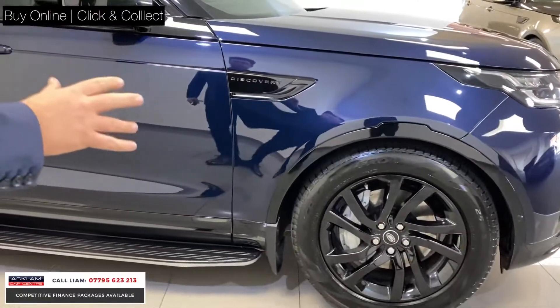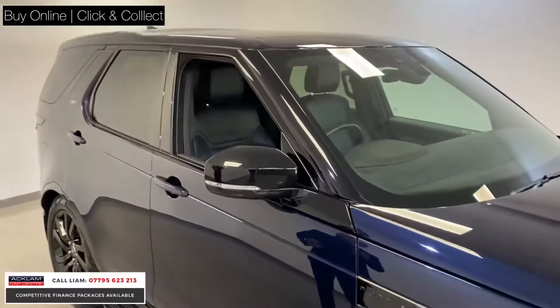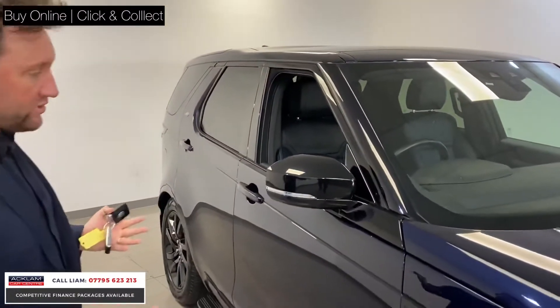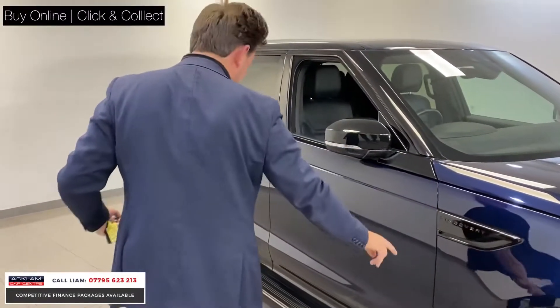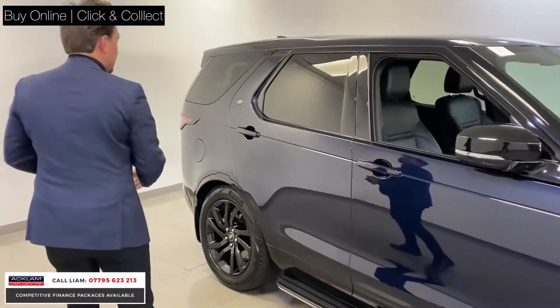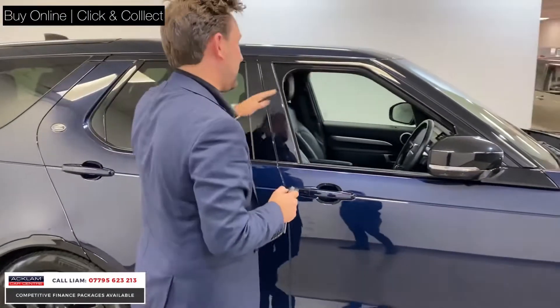It's got 20 inch gloss black wheels, fixed side steps, privacy glass, and the black styling follows all the way through — so you've got it in the front wings, along the sides, privacy glass, and then black around the mirrors and everything. I just think it looks lovely.